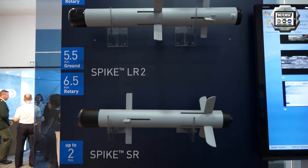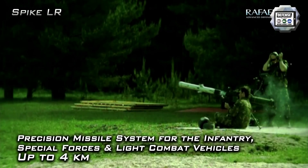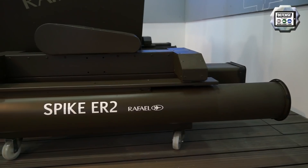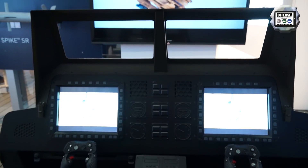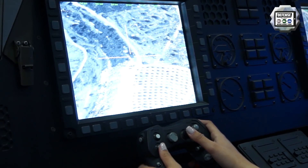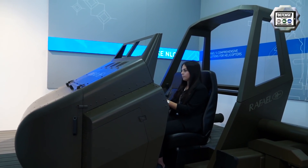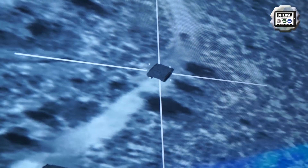These missiles have different ranges. The maximum range varies depending on whether you shoot them from the ground or from helicopters. Here at the Paris Air Show, we're showing a helicopter simulator in which users can come in and actually see the tactical capability of all the Spike missiles they can shoot in theater. While in flight, the operator is capable of retargeting, tracking a moving target, retargeting to another target, and refining the aim point over the target. The operator can actually abort the mission until the last moment.